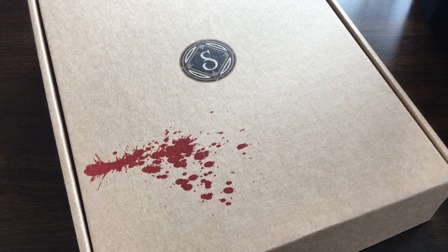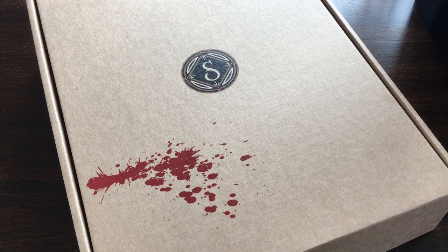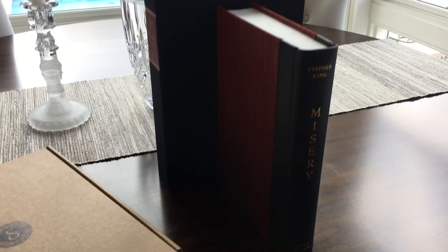Before I show you too much, there are spoilers ahead for those who are still waiting to get their signed limited edition of Suntup Editions' Misery by Stephen King, so don't watch any further — because here we go.